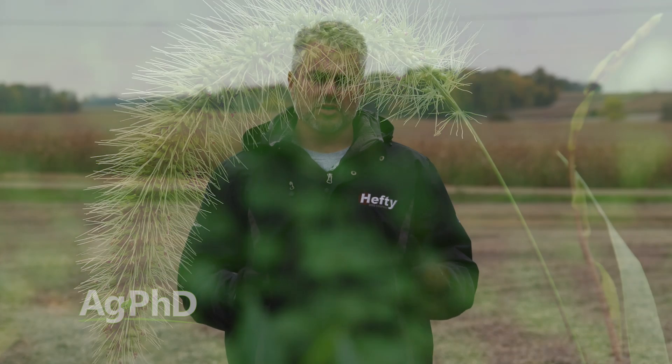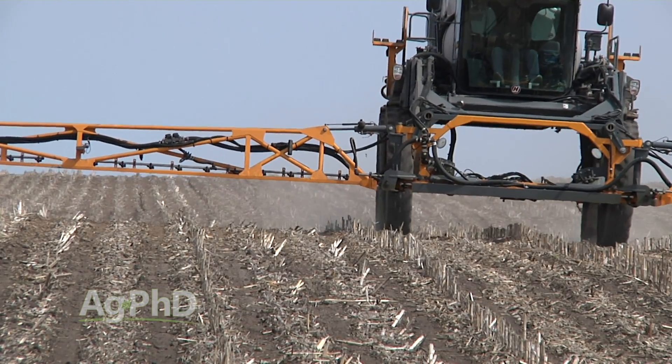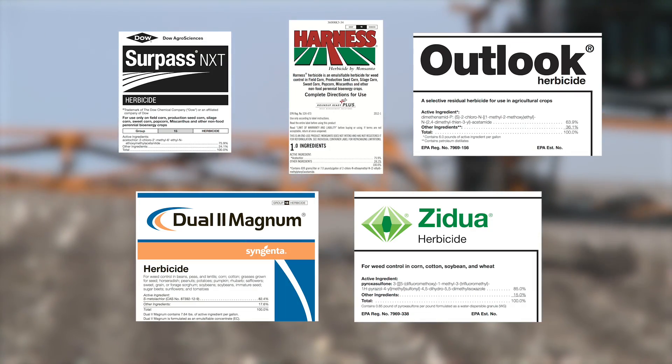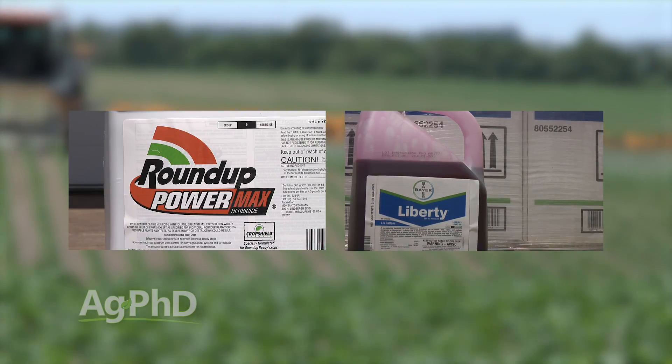For corn, this is where we have the most difficulty with foxtail, and foxtail really robs yield. You've got to have your cornfield clean and free of foxtails like giant foxtail at least until the corn is a foot tall. We strongly encourage you to get a pre-emerge down — even if it's a reduced rate — but the best options are Surpass, Harness, Outlook, Dual, or Zidua, or anything that contains those products. Then post-emerge in conventional corn, follow with Accent, just make sure the grass is really small. Otherwise Roundup and Liberty are very effective too.